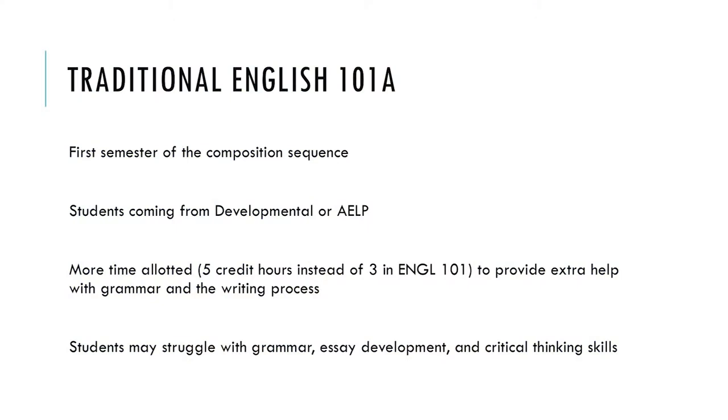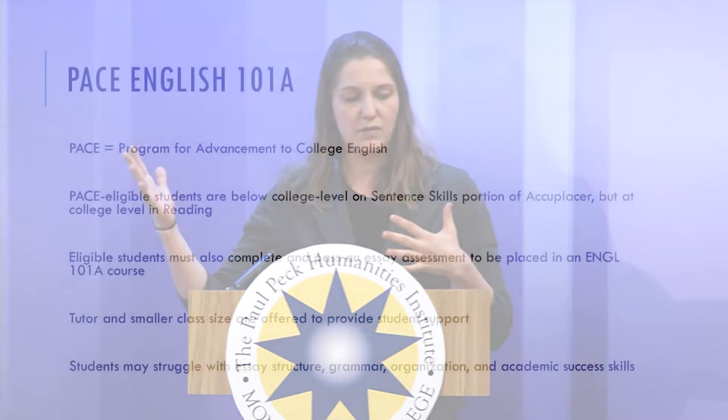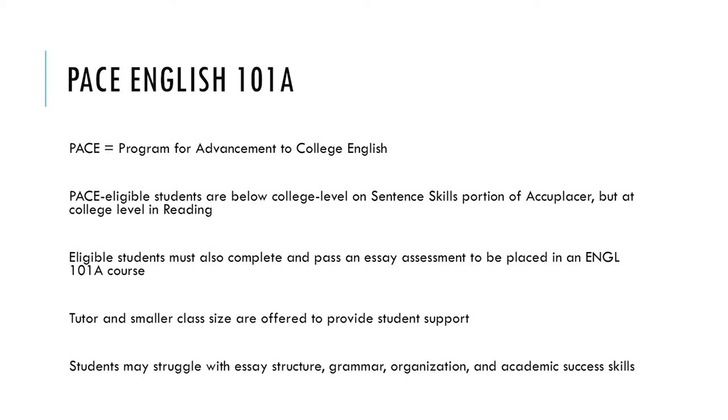English 101A is first semester composition, but the 'A' indicates these are students coming from either developmental or AELP programs. It's five credit hours instead of three, and those extra hours are meant to help students who might need a little extra help in grammar, essay structure, and critical thinking. The PACE program integrates a classroom of traditional 101A students with students who would otherwise have been placed in developmental classes, bringing them to college-level English without going through those developmental classes — saving them time and money.